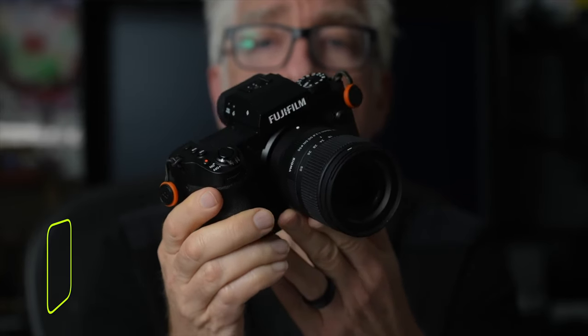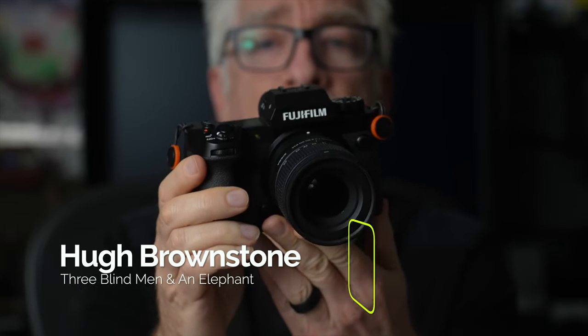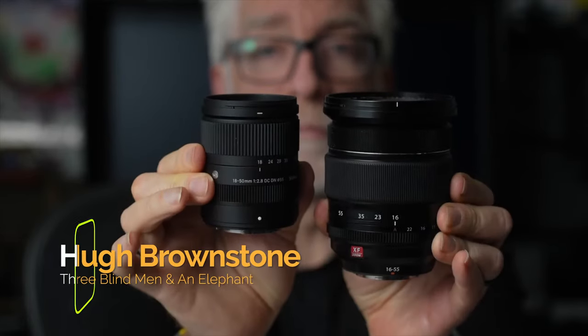Fuji is really known for its street-style photography, and the film simulations in the camera are great. In the hands of a great street photographer, the Fuji system is hard to beat. My friend Hugh Brownstone of the channel Three Blind Men and an Elephant is an amazing street photographer, and he said I could share his montage of images from his own review video. Here's the URL to his channel, and I'll put it in the description as well.